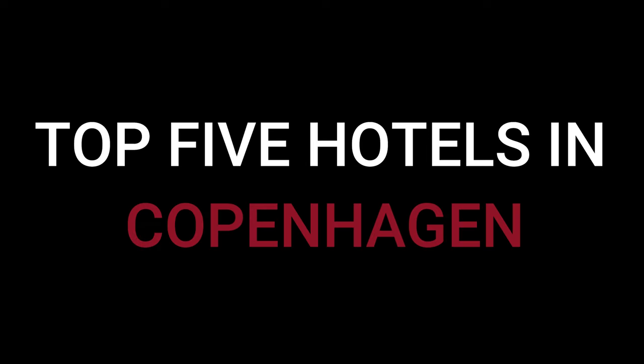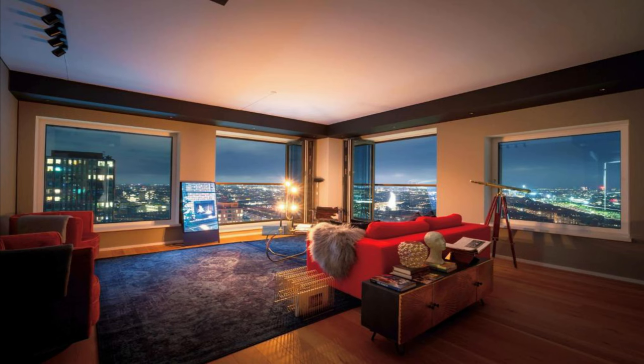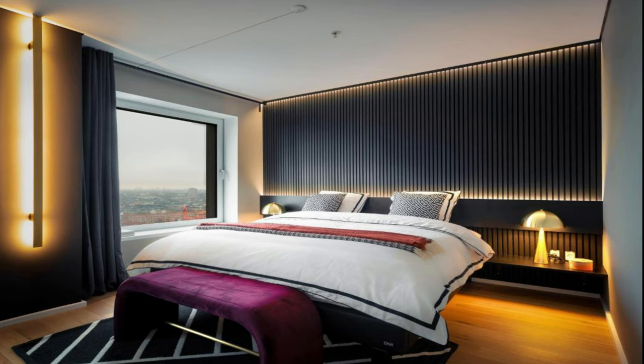Top 5 Hotels in Copenhagen. Number 5: Boer Apartment Copenhagen. It is located at 2 Boersgate, Vesterbro, 1799 Copenhagen. Boer Apartment Copenhagen features a recently renovated four-star accommodation in the Vesterbro district of Copenhagen.